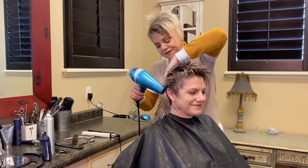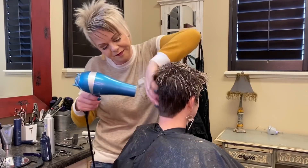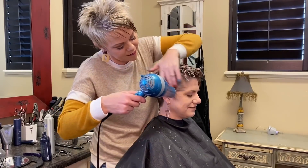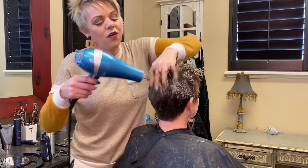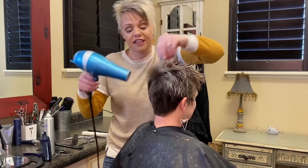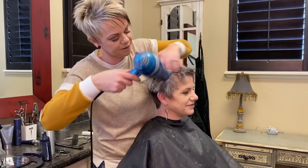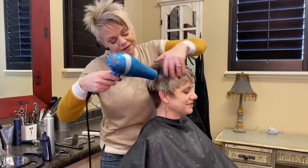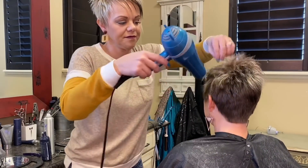Just take the blow dryer — I just take my fingers back and forth on the back. Always, the key to a haircut like this is to move your fingers when you're drying. Don't leave it in one spot and keep doing the same spot — move your fingers around. That really helps it show off the cut.